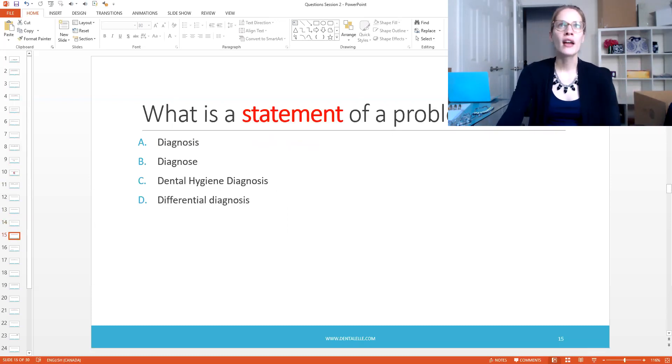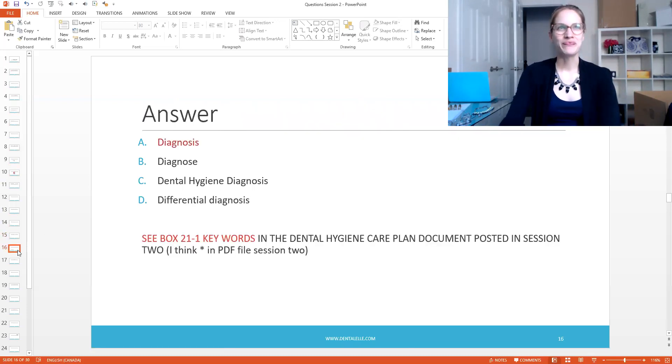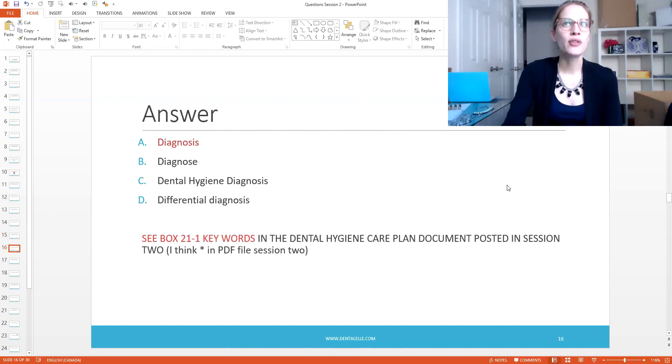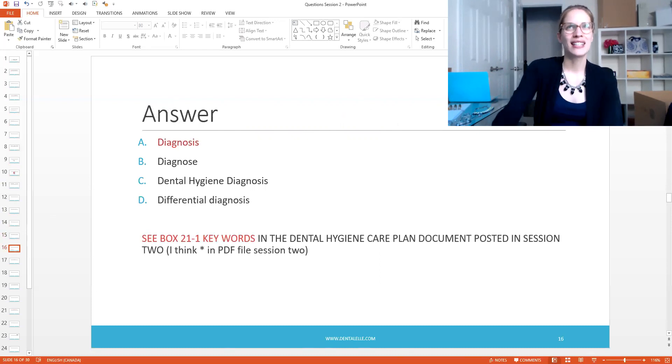What is a statement of a problem? This is about your dental hygiene statement — dental assistants don't have to know this, and Americans won't really need to know it either; this is for my Canadian students. The answer is that it is a diagnosis. You do your assessments, look through everything, and then determine what the patient has. That's a Canadian-specific question.